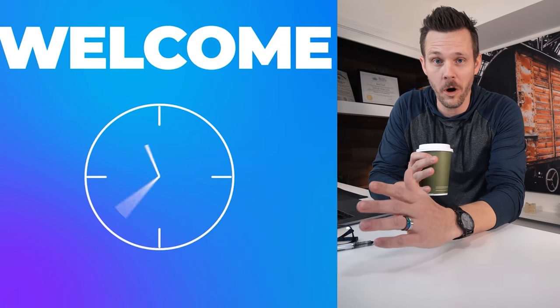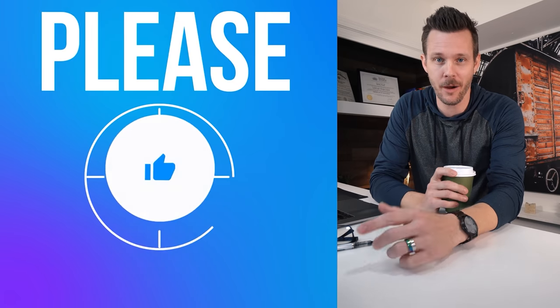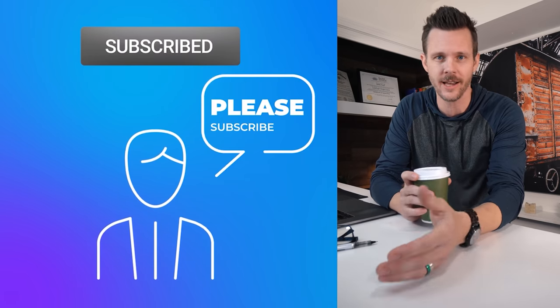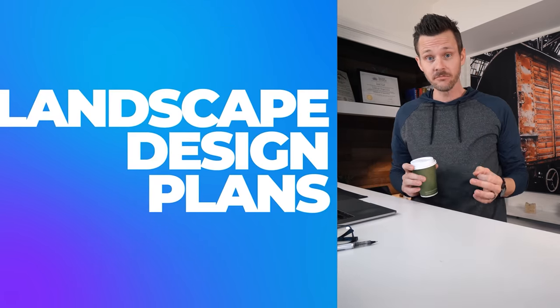If this is your first time on the channel, welcome. And if you are back, this is going to be a good one. My name is Bobby Kay. I'm a professional landscape designer and general contractor, and I help people who are struggling to visualize what their landscaping can be through clear, easy-to-follow, and installable landscape design plans.